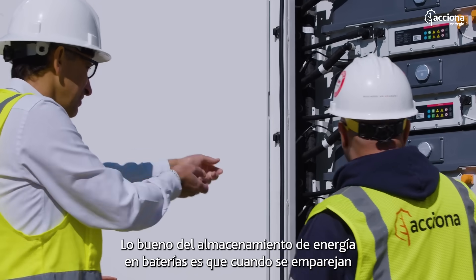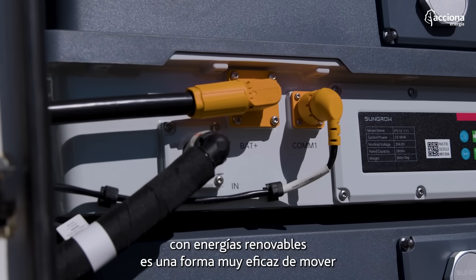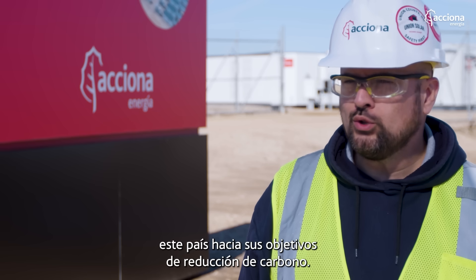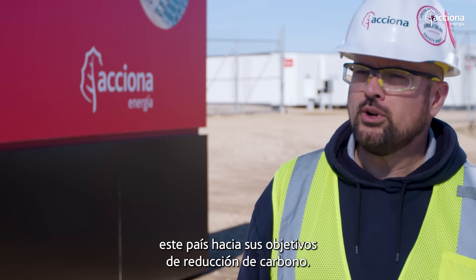The nice thing about battery energy storage is that when you pair it with renewable energies, it's a very effective way of moving this country closer towards its carbon reduction goals.